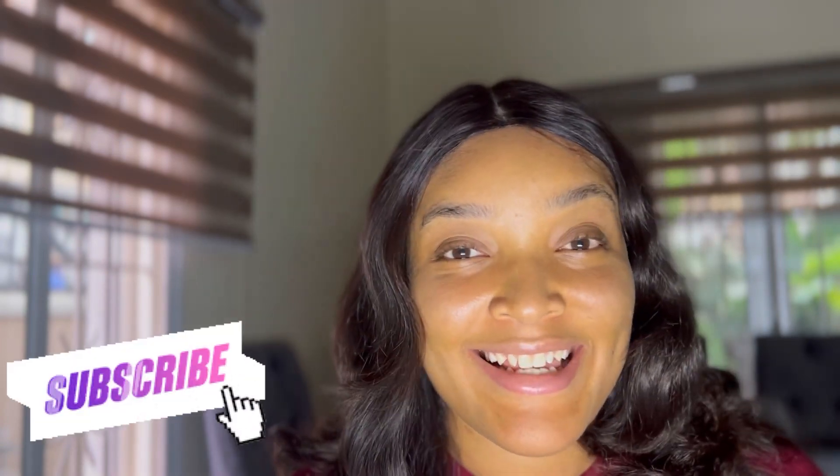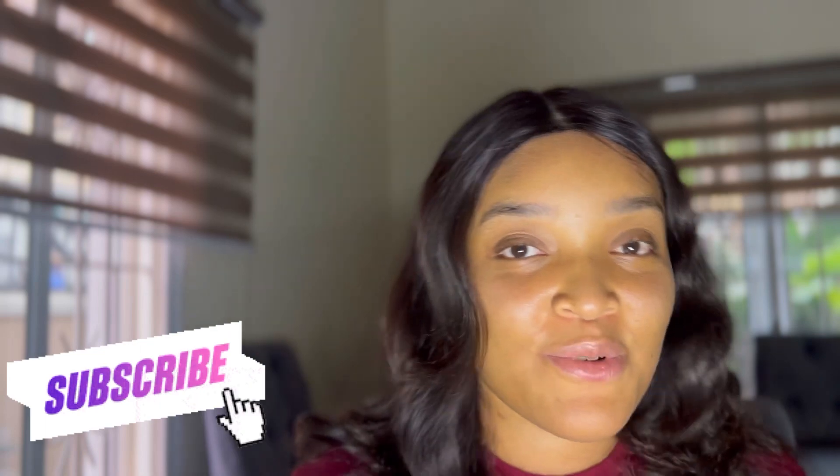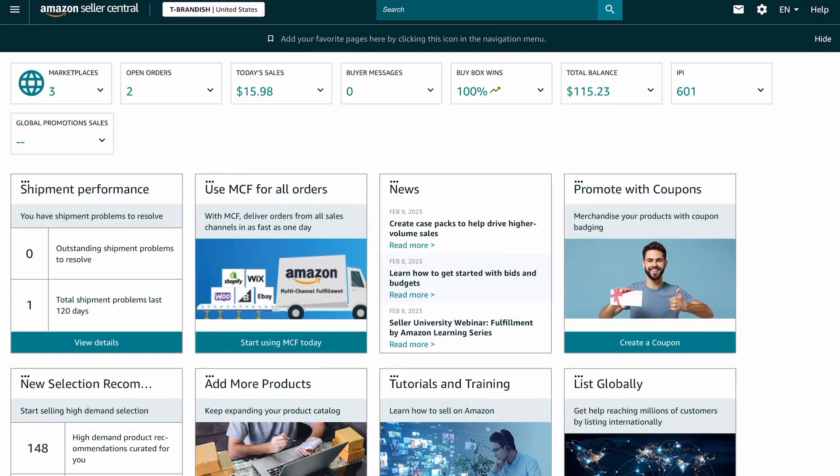I'm going to be telling you what to avoid so that you don't end up like me, especially if you're a beginner. I'll also be telling you how you can change it if you've already made the mistake, so stay tuned to the end. Before we get into the video, please hit the subscribe button and turn on post notifications so you don't miss out on content like this.